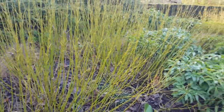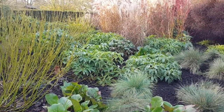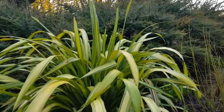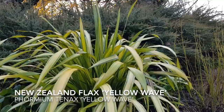This just makes up a beautiful textural scene that you really want to run your hands through as you wander by. And another great evergreen that's really bringing colour and interest: Phormium tenax 'Yellow Wave'.